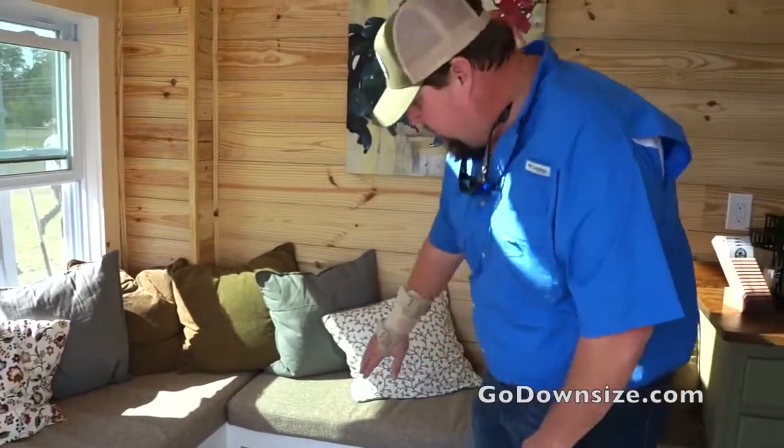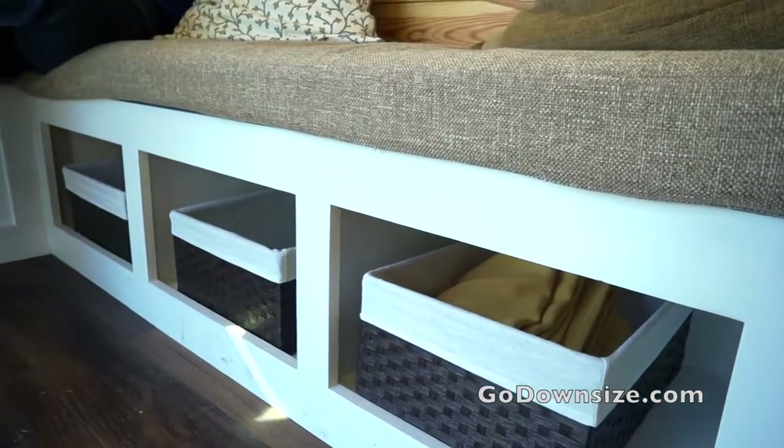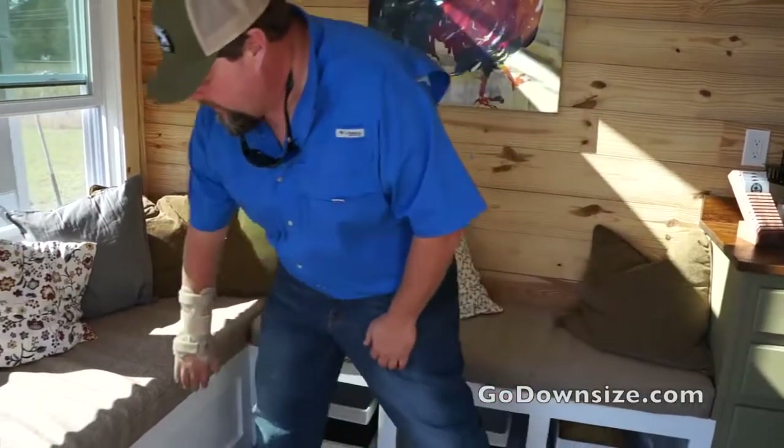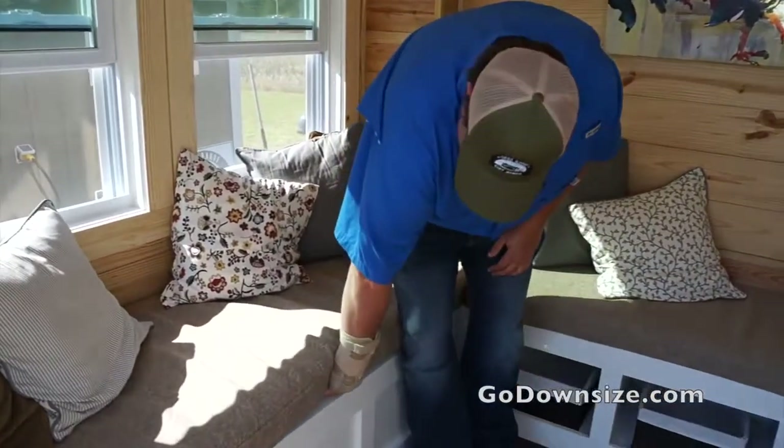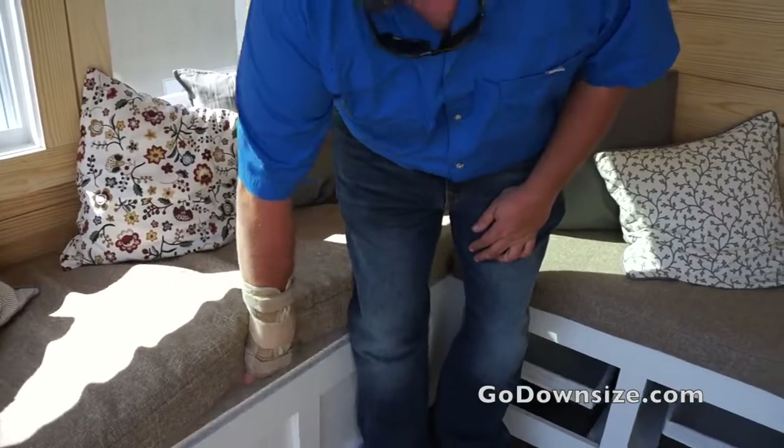We have a sleeper here, as you can see, with all the storage underneath. You come over here and there's some more — we'll call it hidden storage. The sofa area is great. It can fit a lot of people here.